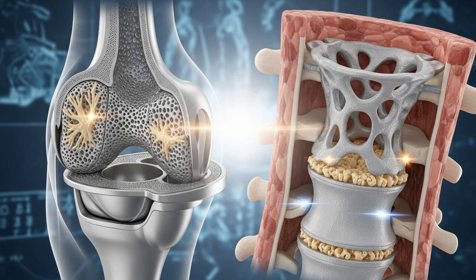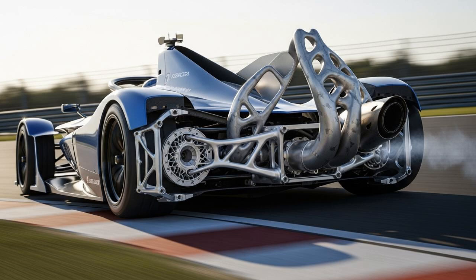The medical field is another major beneficiary. Titanium is biocompatible, meaning our bodies don't reject it. Additive manufacturing allows for the creation of patient-specific implants — imagine a hip replacement or a spinal cage perfectly matched to your anatomy. Better yet, these implants can be designed with complex, porous lattice structures that mimic human bone. This encourages osseointegration, where your own bone actually grows into the implant, making it a permanent, stable part of your body, leading to better patient outcomes and faster recovery times. In motorsports and high-end automotive, 3D-printed titanium is used for lightweight, high-performance parts like chassis components and exhaust systems, where every gram saved counts.